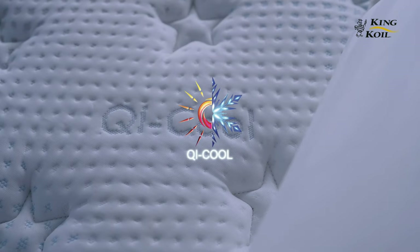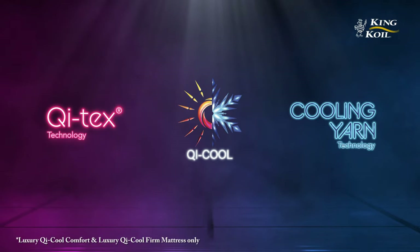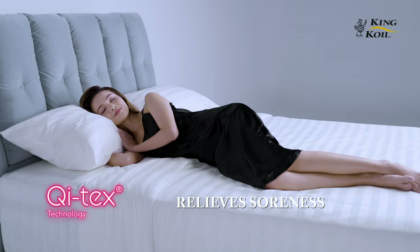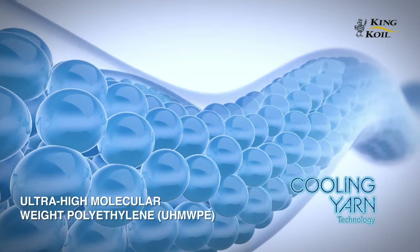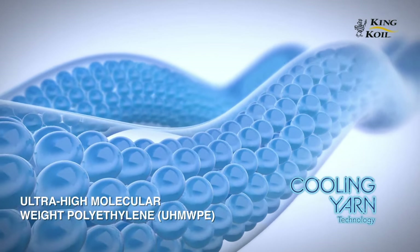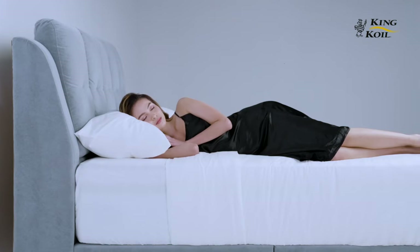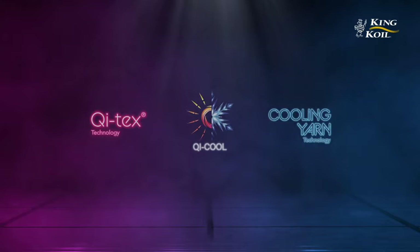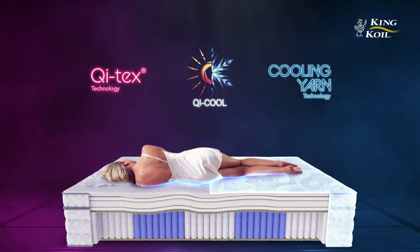The surface of the mattress is where the magic happens. Introducing the Qi Cool technology — a combination of the Qi Tex and cooling yarn technology. The Qi Tex promotes cell function, relieves soreness, improves balance and metabolic process, while the cooling yarn is a mix of synthetic and natural yarn fibers used as the ticking of the mattress that keeps your body cooler than conventional mattresses. Together, the Qi Cool technology combines the benefits of the Qi Tex and cooling yarn to achieve cooler effects that lower the body temperature and enhance the overall quality of sleep.